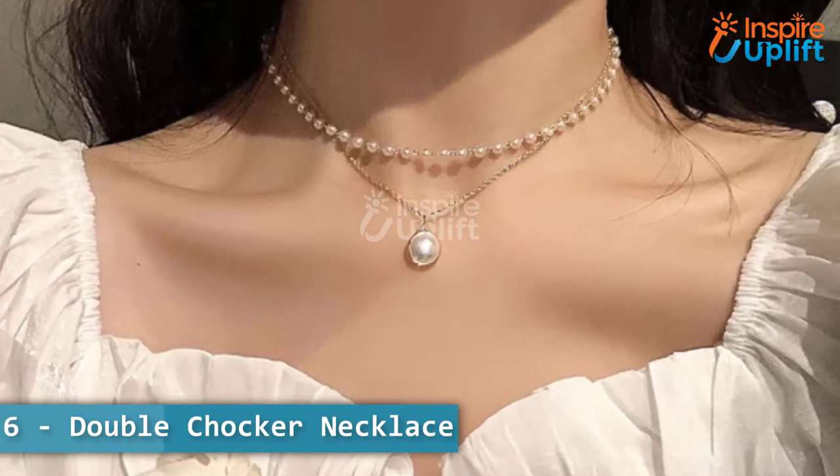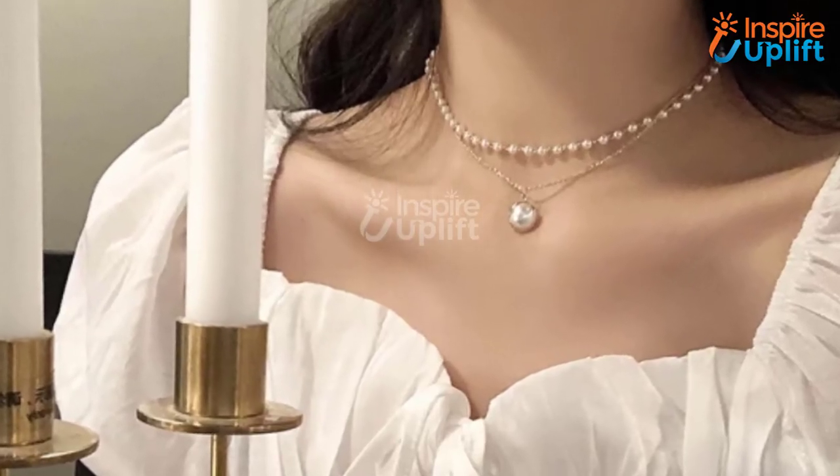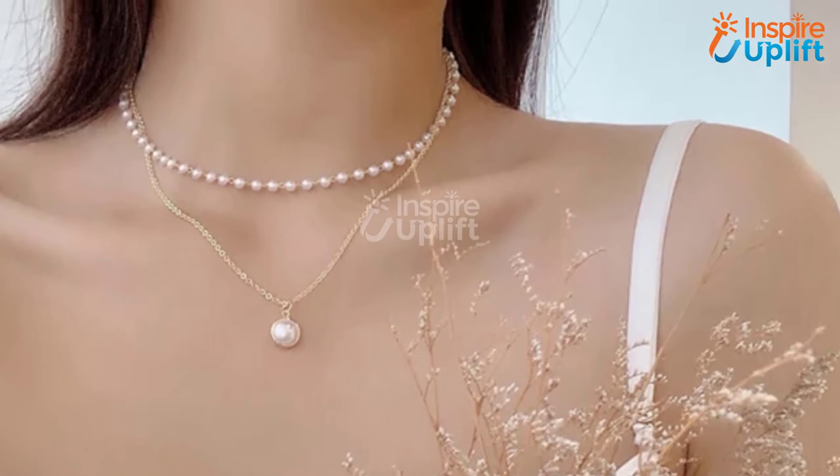At number 6 we have the double choker necklace. The pearl choker with silver or gold chain necklace is the epitome of class, charm, and style. It's an astonishing fashion piece to give to your girlfriend who means the world to you.